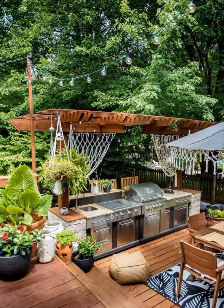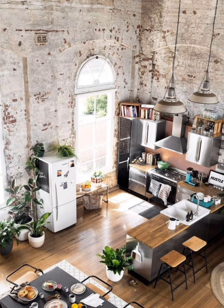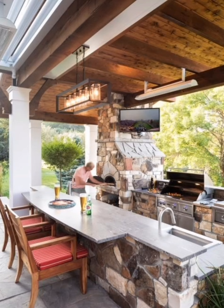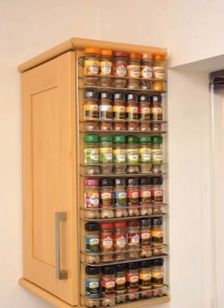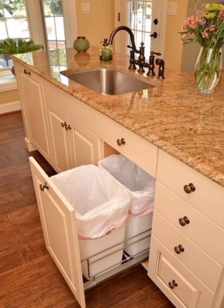Free up the space under your sink — it often goes to waste, but with under-sink organizers you can make it a practical storage area. Installing shelves, drawers, and pull-out baskets can help you keep cleaning supplies, dish washing essentials, and more neatly organized.